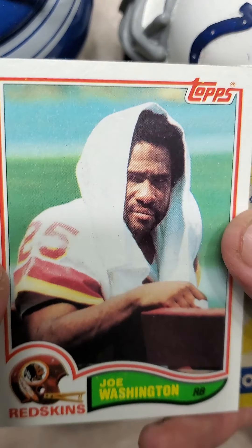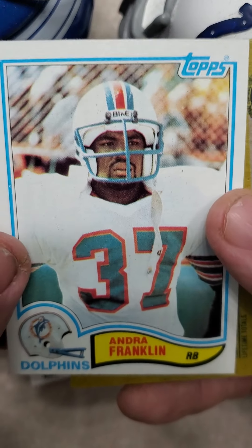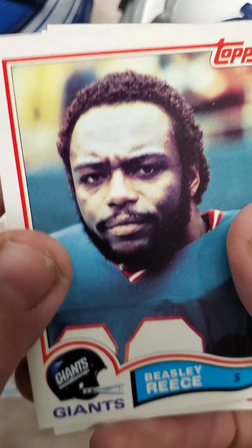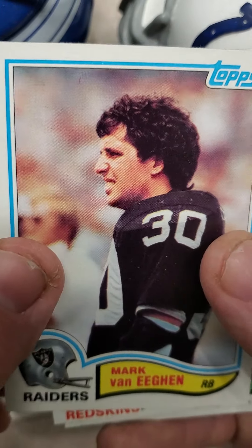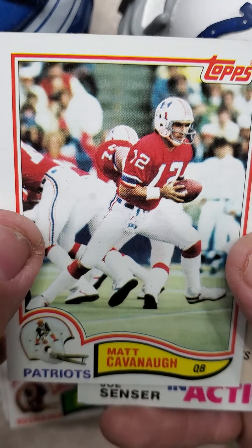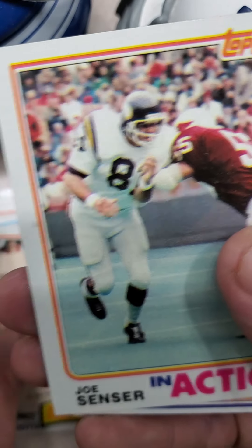Got a Joe Washington. Very sweet. Joe Daniello in action. Andra Franklin, running back for the Dolphins. Beasley Reese. Franco Harris. Mark VanEgan. Art Monk. Matt Cavanaugh. There's a sticker in here — All-Pro safety, the Rams, Nolan Cromwell. Pretty cool.